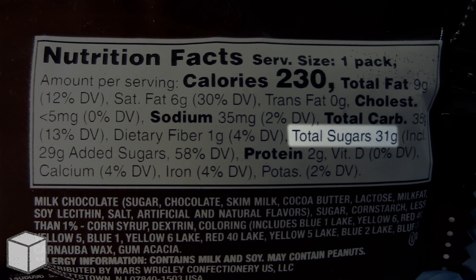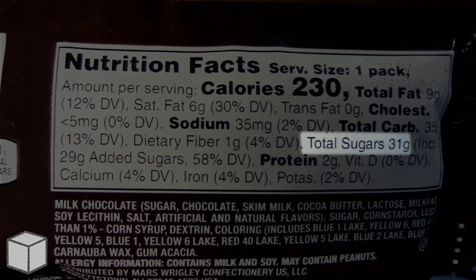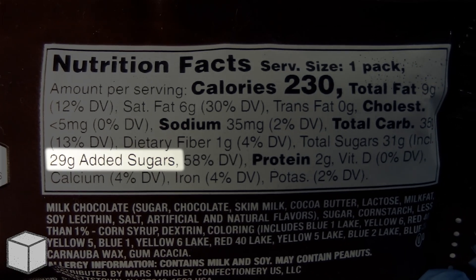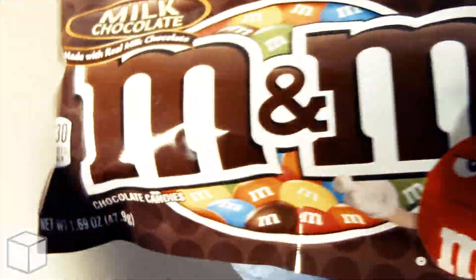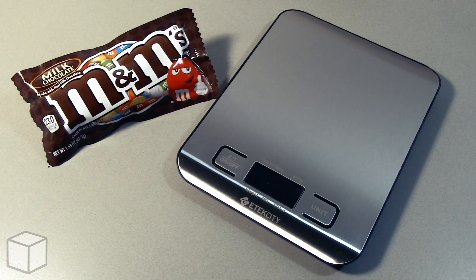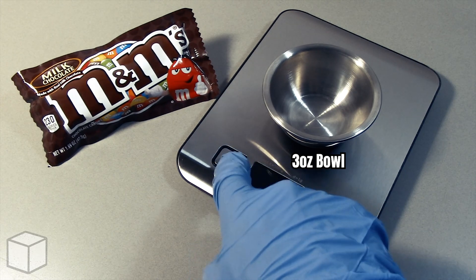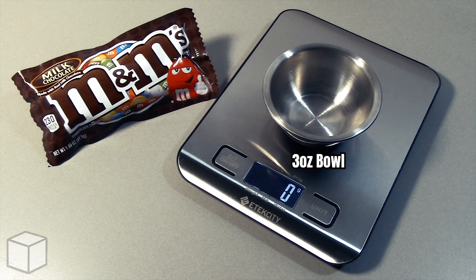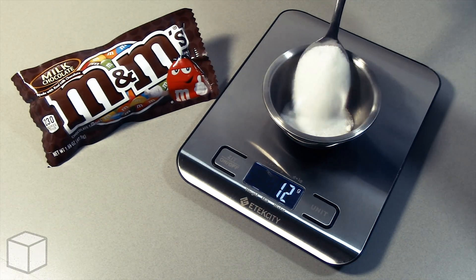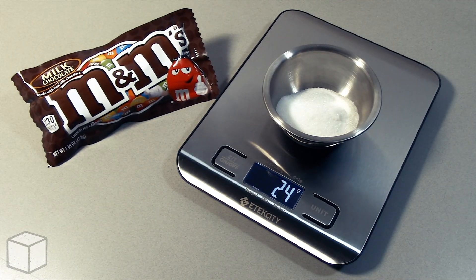And as you can see highlighted here, this M&M's milk chocolate candy has a total of 31 grams of sugar. However, only 29 grams of it is added sugars. To provide a visual of what that looks like with this food scale, I'm going to add granulated sugar into this small 3 ounce bowl until the total amount is equal to 31 grams.